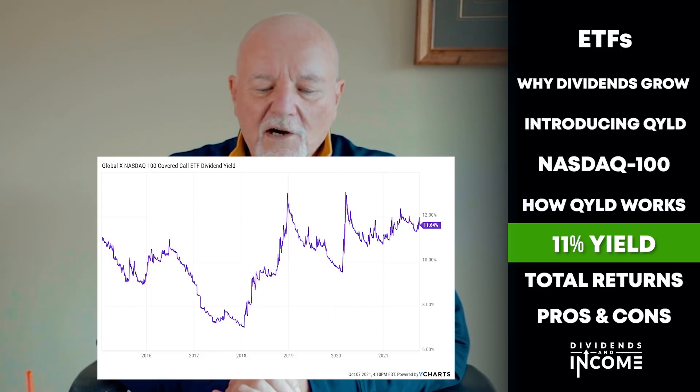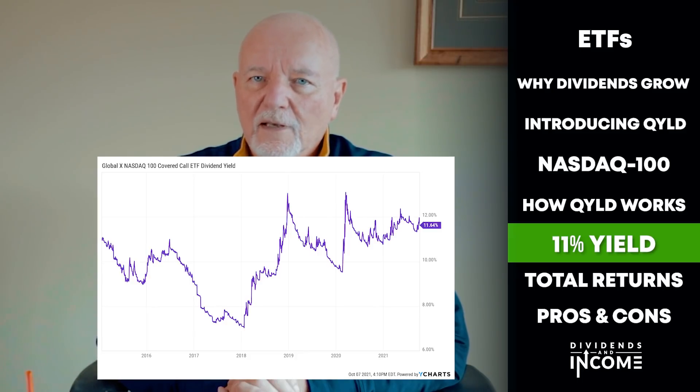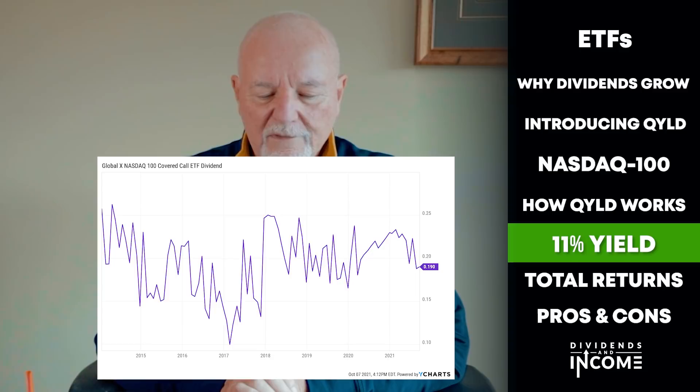QYLD's big attraction is obviously the income return. It provided investors a gross distribution yield of about 12% over the last 12 months. A secondary attraction is that it pays its dividend monthly — some investors really like monthly payouts. This chart shows QYLD's yield since 2015, and it has spent most of its time in the 9% to 12% range. QYLD targets a 12% average yield, and its current yield is around 11.5%. At an 11% yield, an investor would make back their entire initial investment in dividends alone in about 9 years.